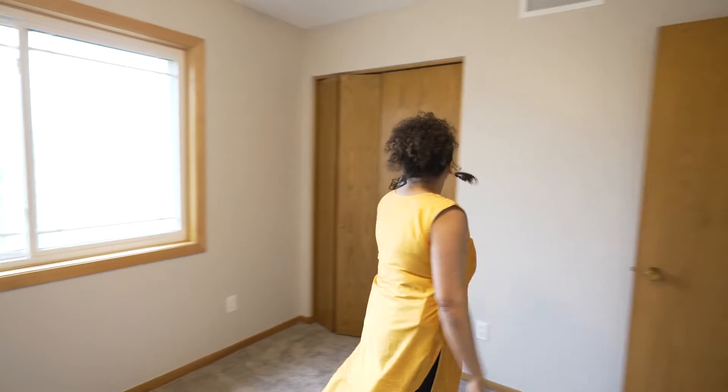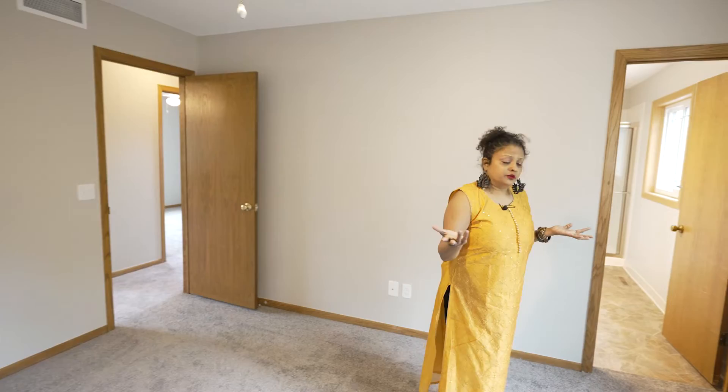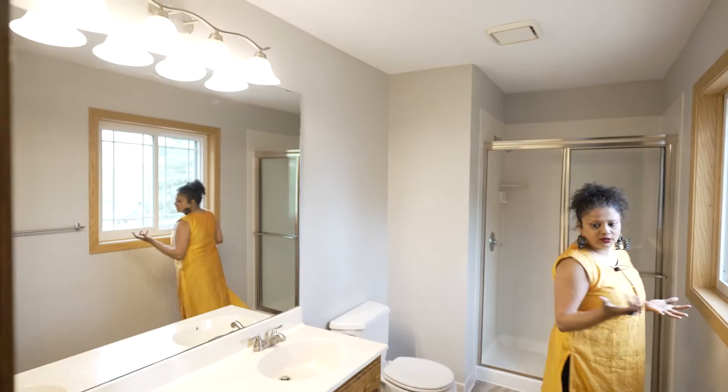Bedroom number two has another large updated window, and the closet is right here. Bedroom number three is your main bedroom — it's larger, with enough space to put in a California king if you desire.